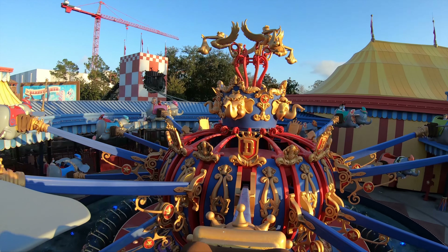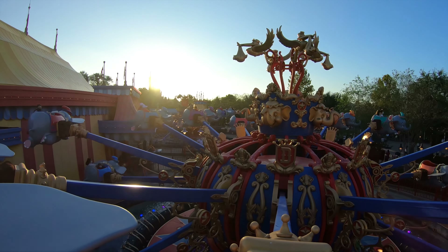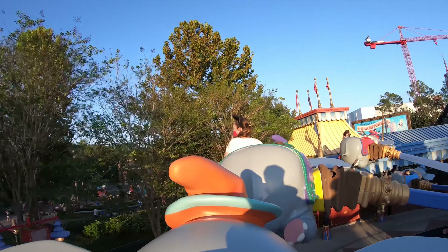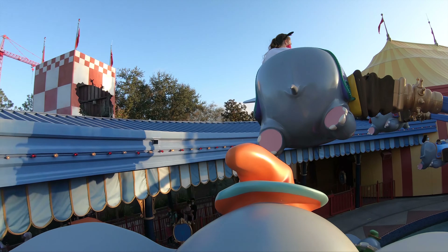Dumbo is an aerial carousel attraction, and it was one of the first ever aerial carousels in the world. Dumbo is an iconic attraction, but just like the carousel, it's very simple compared to the other attractions in the park.